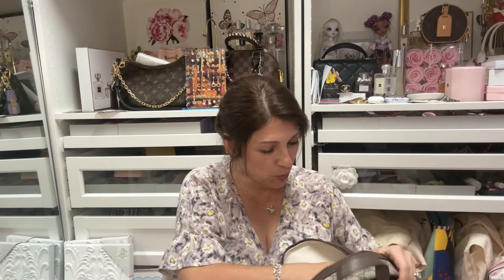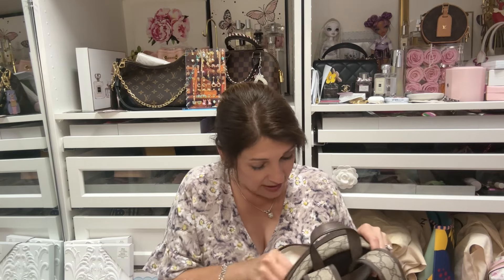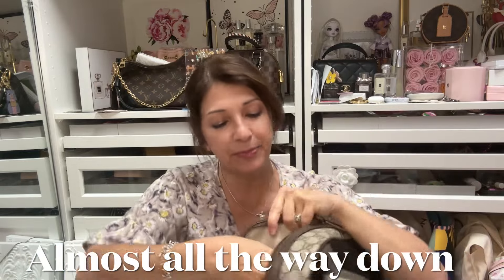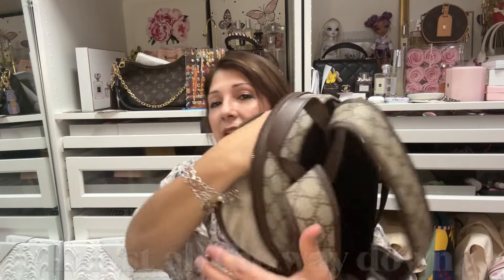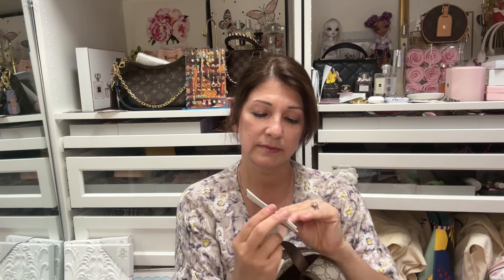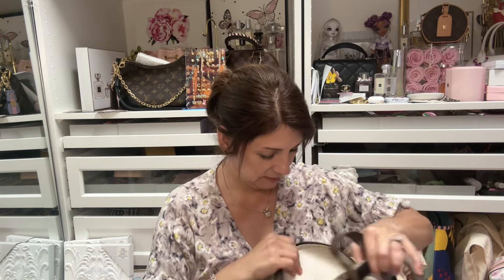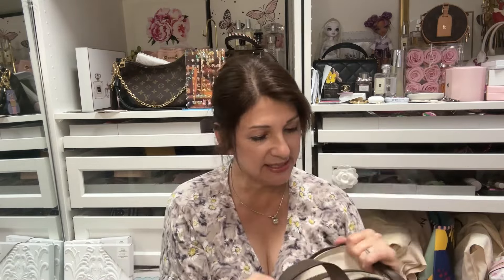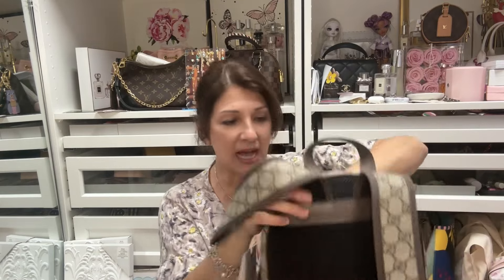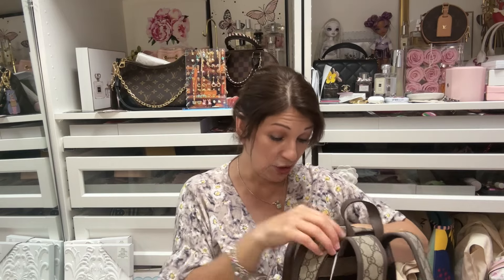The inside has one zip pocket, and that zip pocket goes all the way down — literally my whole hand goes all the way down. And I guess this is the care card. The inside looks amazing — it's canvas. The outside is the regular coated canvas, and the back panel is padded so when you wear it, it doesn't hurt you.